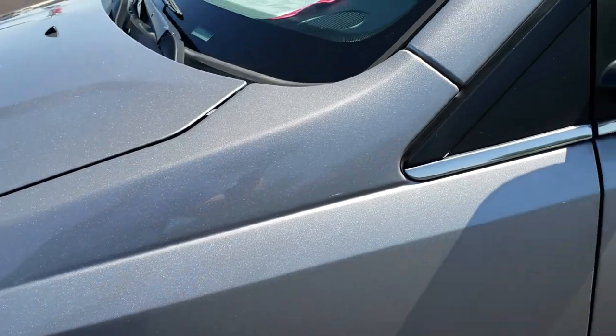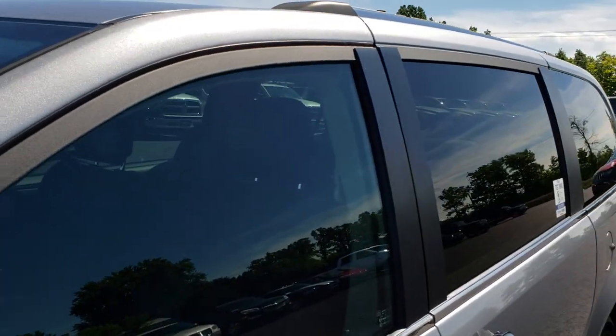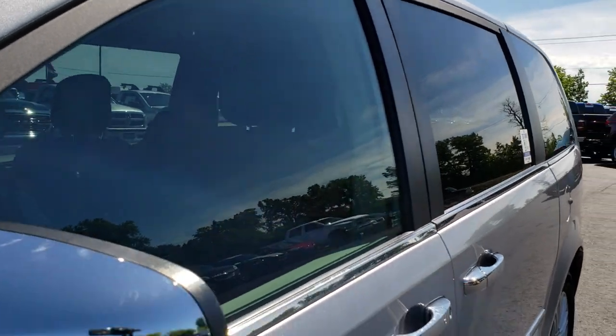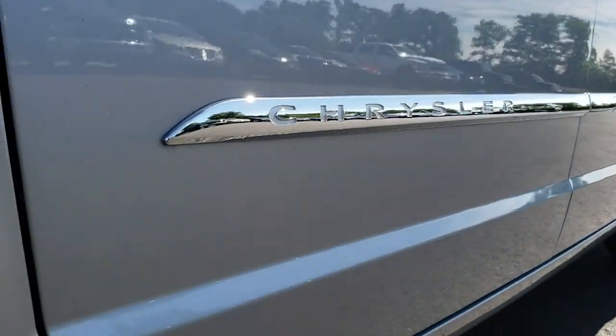Billet silver is the color. Just a reminder, we shoot all of our videos in 1080p, so if you have HD capabilities on your computer, tablet, or smartphone device, turn them on right now because it's like you're right here looking at the van with me.